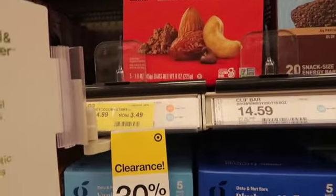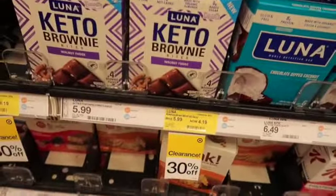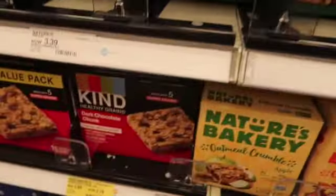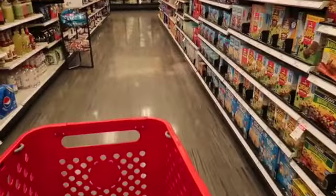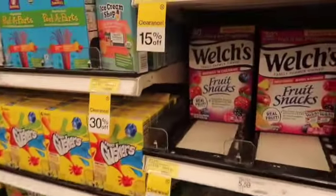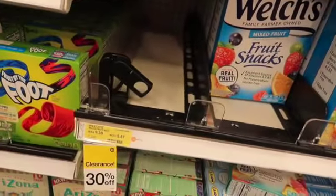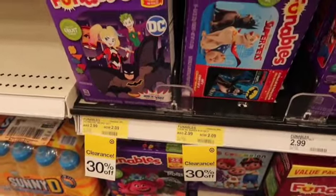A few deals in the granola bar aisle here — 30% off, not quite enough for me. RX Bars, 30% off; Kind Bars, 30% off. That's about it. I see some yellow tags down here on jelly snacks — not enough for me. Nothing else we have yet.